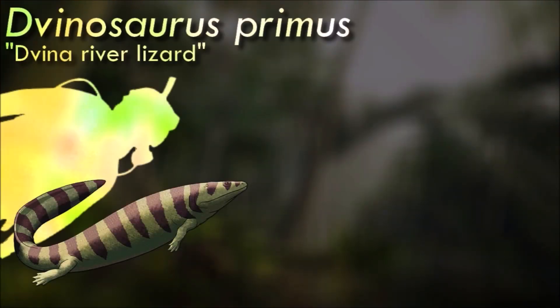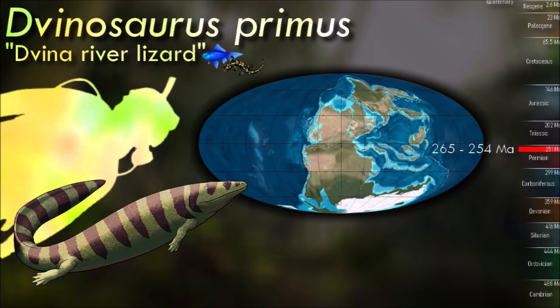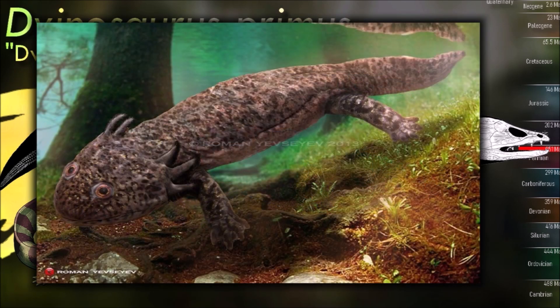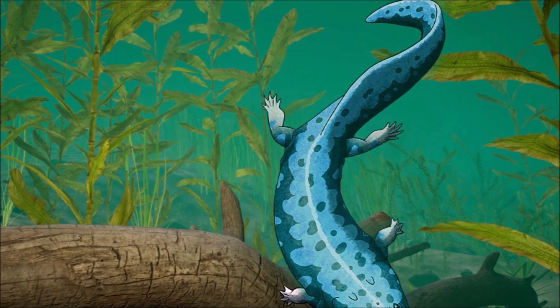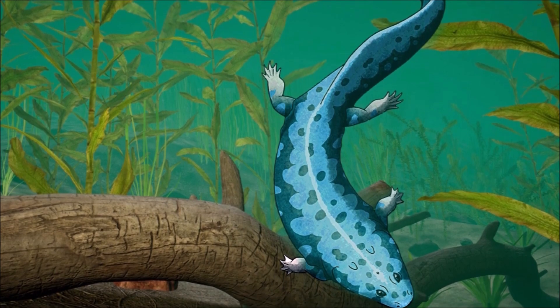Dvinosaurus may have been partially neotenic, retaining juvenile characteristics into its adult form, similar to modern axolotls and mudpuppies. Although some reconstructions depict it keeping its external gills, it probably still developed internal gills as it matured. Many early tetrapods had a socket in the top of their skulls that would have held a functional parietal eye, a light-sensitive organ that helped to regulate hormone production and circadian rhythms. Some modern reptiles and amphibians still have third eyes, although not always as well-developed as those of their extinct relatives, but they've been lost in mammals, turtles, crocodilians, and birds.